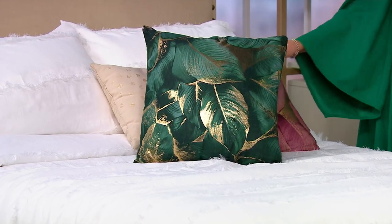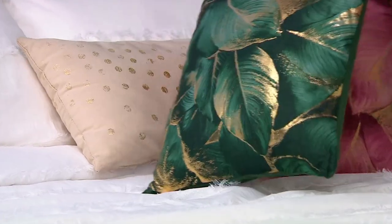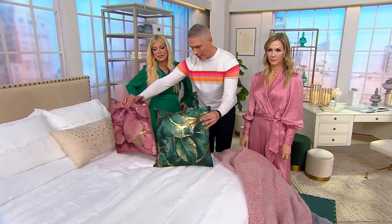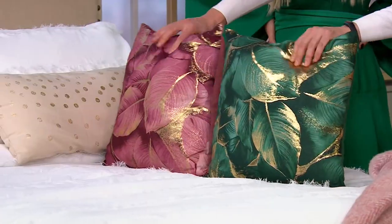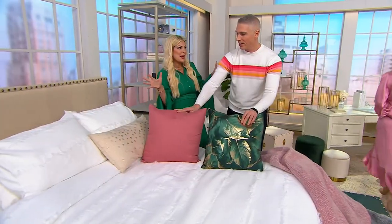Truly a glamorous look and feel. At $16, there's the beautiful emerald green and then there is the pink quartz. And they're reversible.